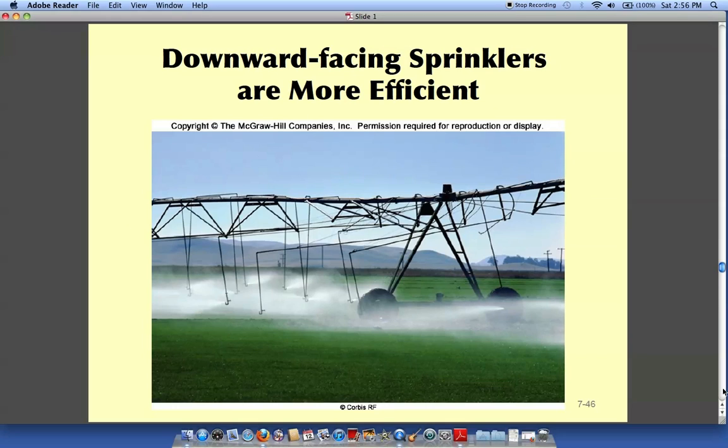One type of sprinkler used for irrigation is a center-pivot system — it looks like a big metal arm that reaches out from a central point and goes around and around. The sprinklers face downward so the water is not evaporated as soon as it's sprinkled out.